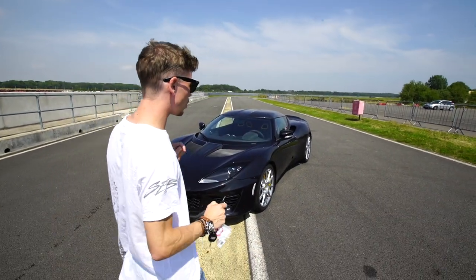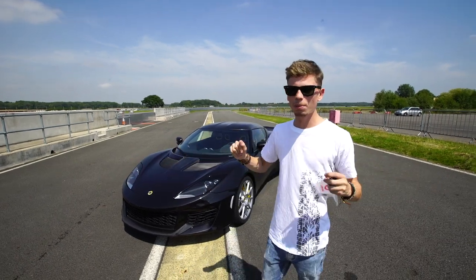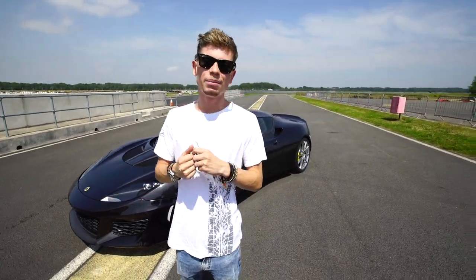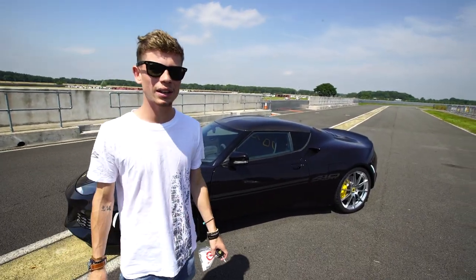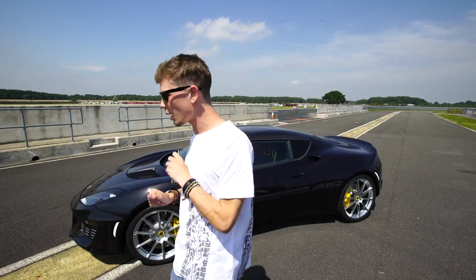The Evora 410 is based on the Evora chassis, which is completely different to the Elise and Exige. It started with the Evora, then the Evora 400, and now the Evora 410. It uses the same 3.5 litre V6 but with a charge-cooled supercharger that's a bit bigger and gives more power. This car produces 410 horsepower, does 0-60 in 3.9 seconds, tops out at 190 mph, and in automatic form weighs around 1,300 kilos. It's basically a lighter, more powerful version of the Evora 400.